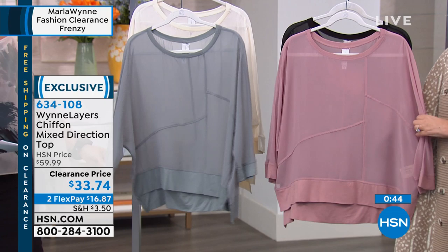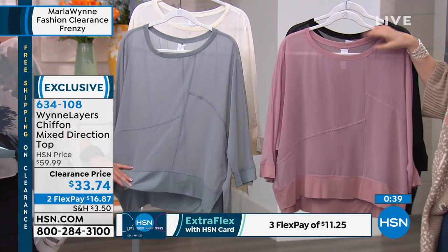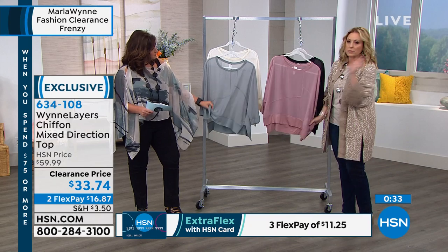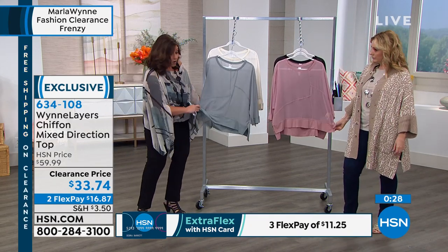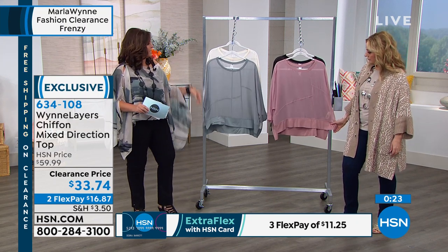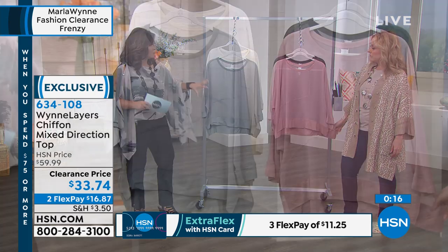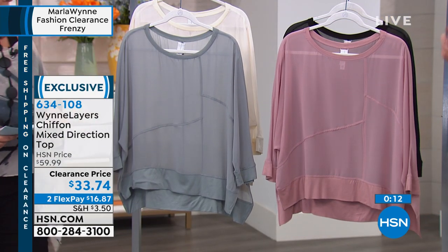This is meant to be layered — you can even pop this over a bathing suit with little shorts underneath and pull this over the top. There are a million ways to wear it. You can also tie up the side for a different look. There are great spring scarves from Marla that you can layer over the top of it as well — so many different styling options.